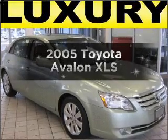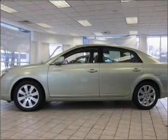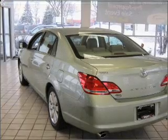Introducing the 2005 Toyota Avalon. If you're looking for an automobile with great attributes, look no further. With a solid six-cylinder engine connected to a smooth-shifting five-speed automatic transmission.